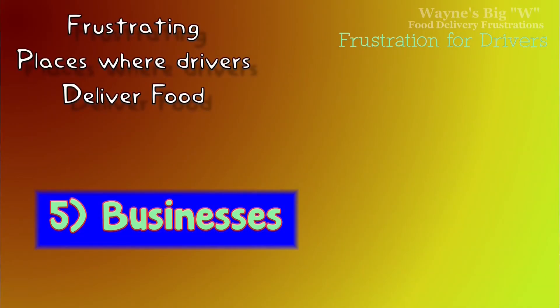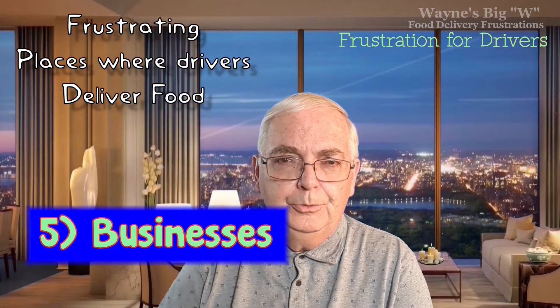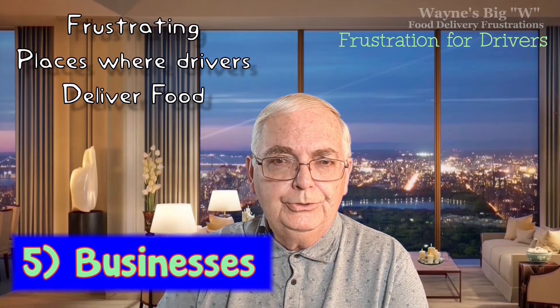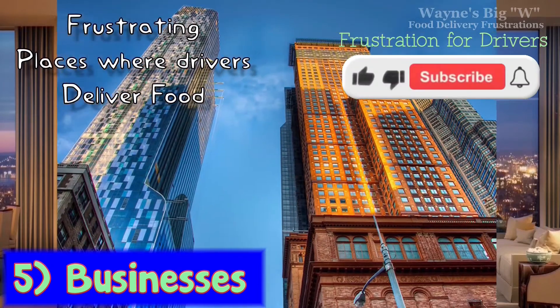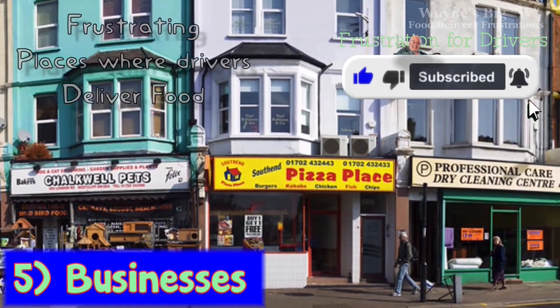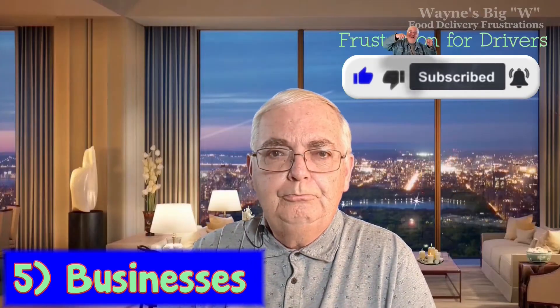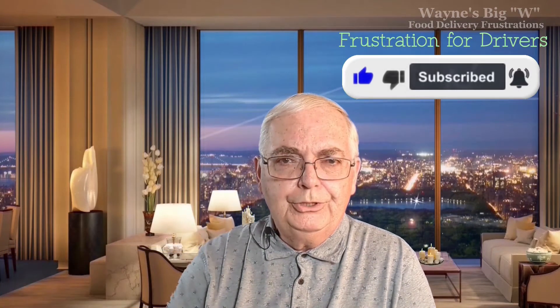Number five: businesses. Drivers also sometimes deliver to businesses, which are a bit more complex than houses, hotels, or motels. The business may be in a skyscraper, or sometimes there's a row of stores and the driver has an address like 1322 Bell Street but doesn't know which store the customer is in because they didn't specify a suite number. So make sure if you're ordering food, you make it clear how the driver can find you.